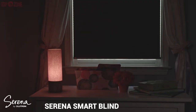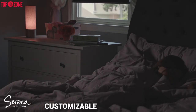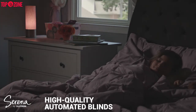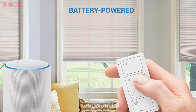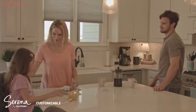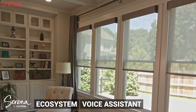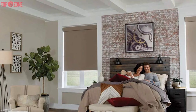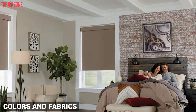The Lutron Serena Smart Blind is pricey but absolutely worth it. It is a super customizable, high-quality automated blind that seamlessly integrates with your smart home. It is simple to install yourself, simple to set up, and battery powered. The smart blind is motorized, completely customizable, and integrates with just about every popular smart home ecosystem and voice assistant on the market. You can customize the size of your shade and choose from a variety of colors and fabrics.